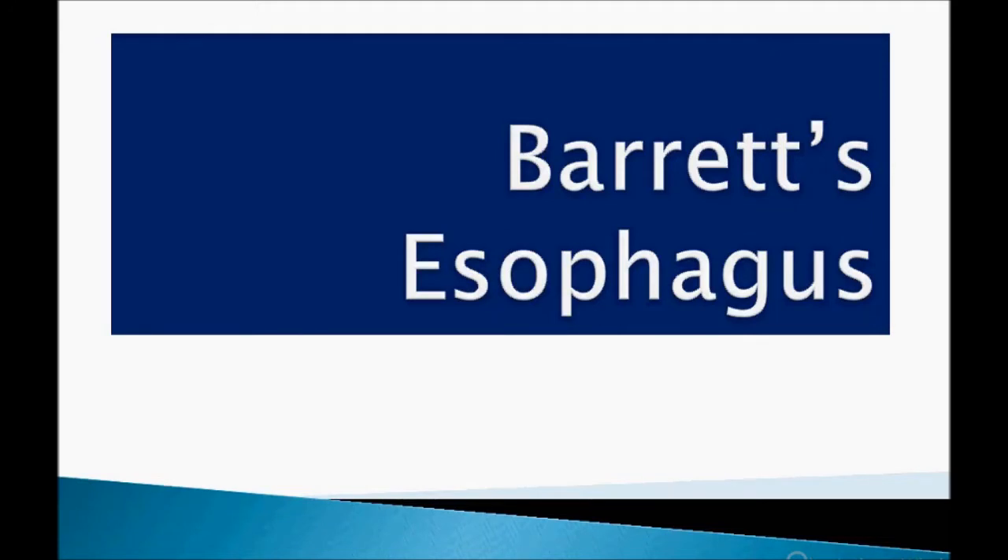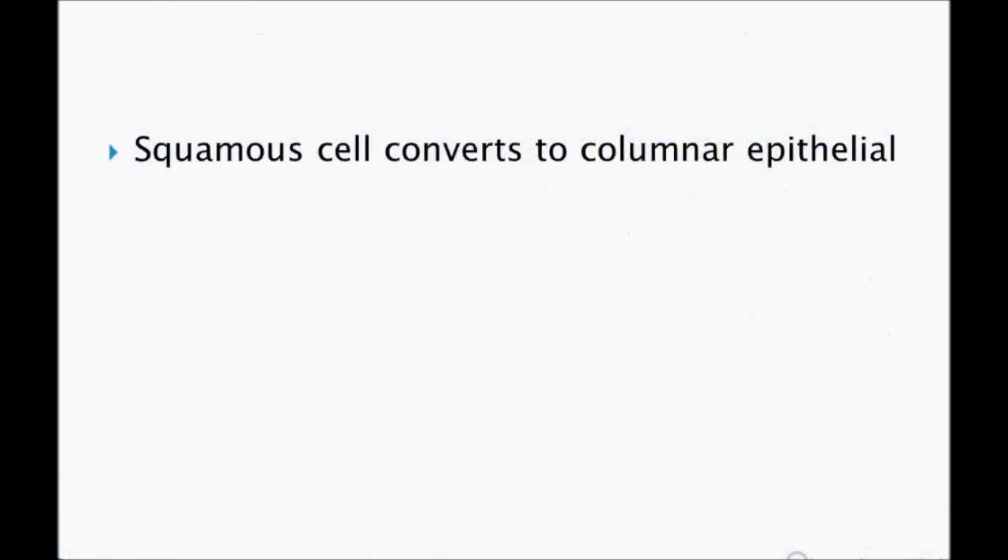Hey guys, welcome. Today's topic is Barrett's esophagus. I will briefly discuss Barrett's esophagus. Right now I'm concentrating more on USMLE CK and Step 3. Without wasting time, just sit back and listen — I hope you will get more information that is very important for the USMLE examination.